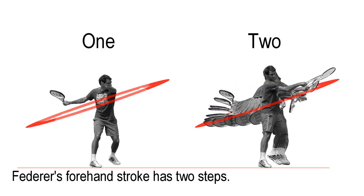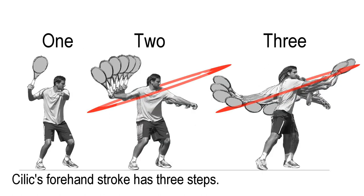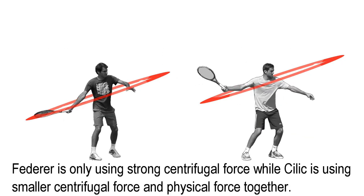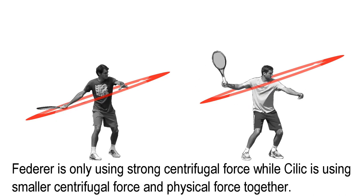Federer's forehand stroke has two steps, while Cilic's forehand stroke has three steps. Federer is only using strong centrifugal force, while Cilic is using smaller centrifugal force and physical strength together.